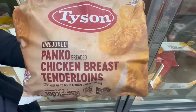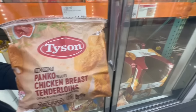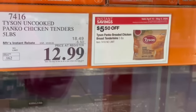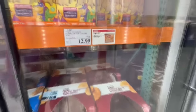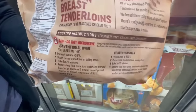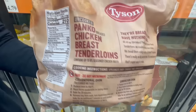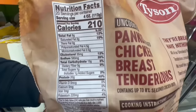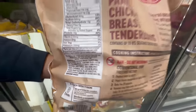Anytime Costco is giving out samples of this Tyson Panko Breaded Chicken Breast Tenderloins, I always make sure to get in line — especially when they put a little bit of ranch dressing right on top, or sometimes the cilantro lime dressing as well on these tenders. Right now they're priced at $13, considering they do have a discount. It's going to be for a limited time. You can heat these up in your oven or in the air fryer with no problem. Four ounces is around 210 calories, around 20 grams of protein, 9 grams of fat, and then 13 grams of carbs.